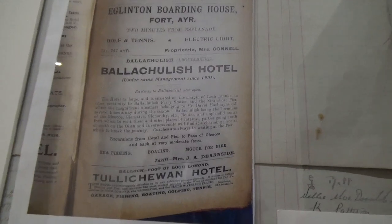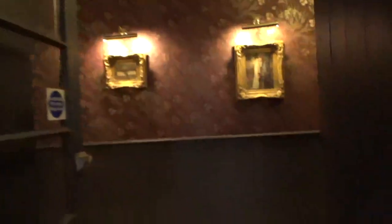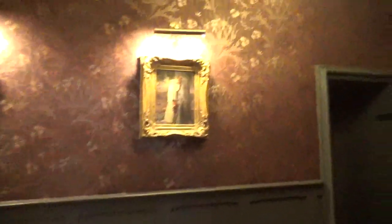Coaches are always waiting at the pier. This was in the middle of nowhere. The dining room looks the same, but once you step into the old house, it's totally different.